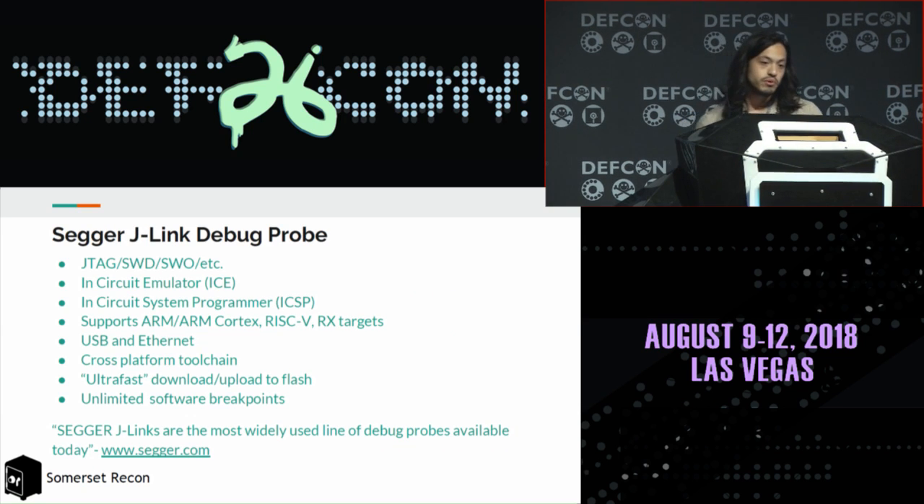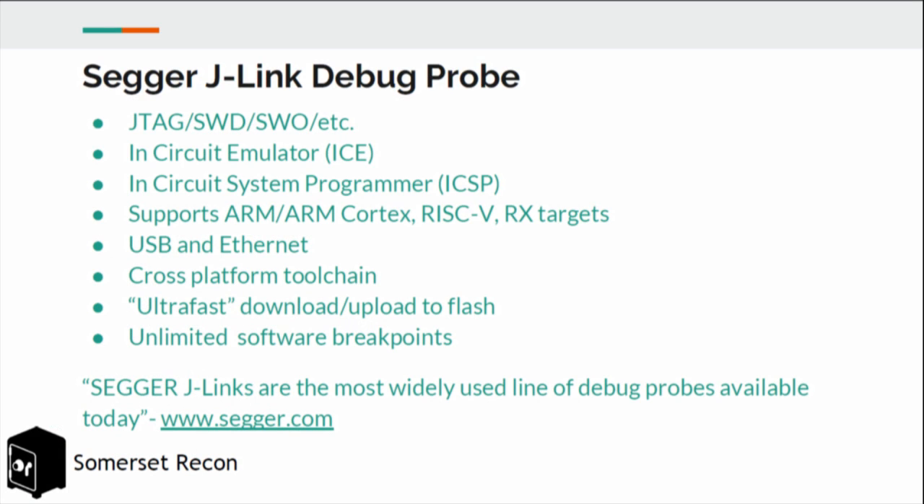The SEGGER J-Link debug probe communicates with an embedded device you're targeting over JTAG, SWD, etc. It's an in-circuit emulator and in-circuit system programmer, so it can program chips. It primarily supports ARM and ARM Cortex chips, but also supports others like Renesas. It communicates with a host computer over USB and Ethernet, has a cross-platform toolchain, and SEGGER claims the J-Links are the most widely used line of debug probes available today.